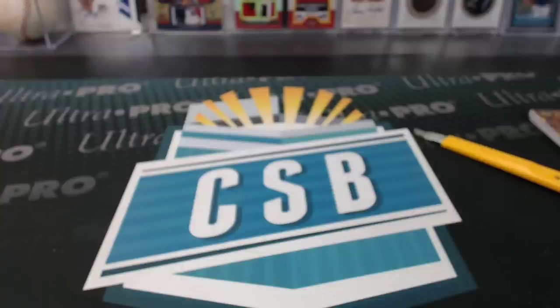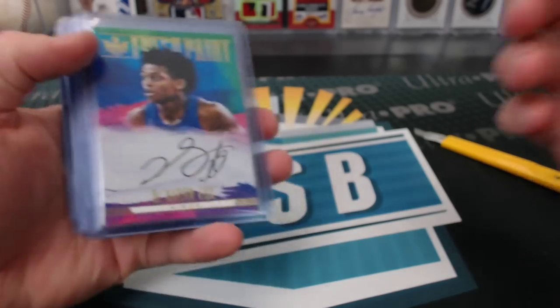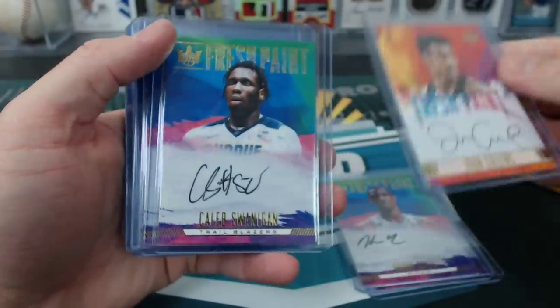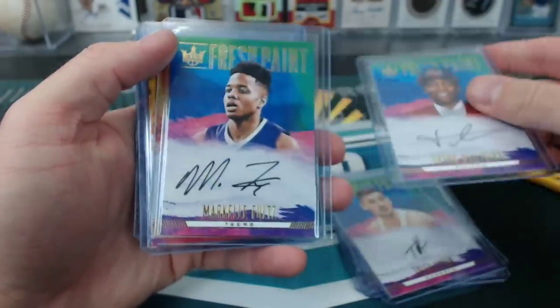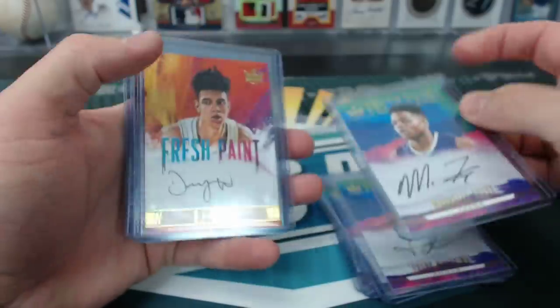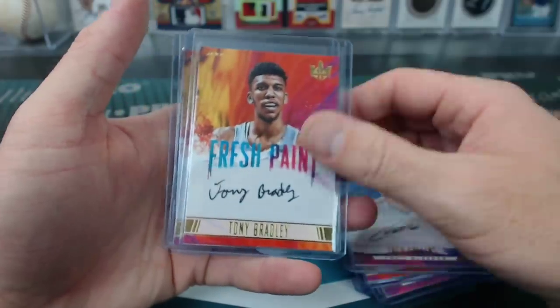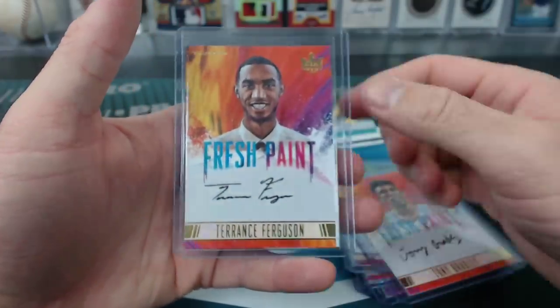Every time I say Jerome I think of Ghostbusters. Autographs: Portraits — De'Aaron Fox, Harry Giles, John Collins level 2 to 200, Swanigan, Tyler Lydon, Frank Ntilikina, Markelle Fultz, DJ Wilson level 2, Zach Collins, Tony Bradley level 2, and Terrence Ferguson level 2.